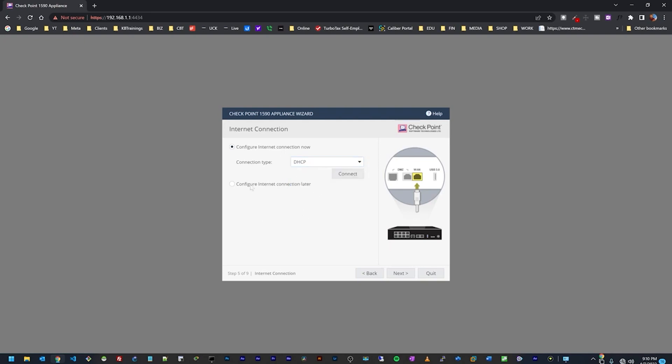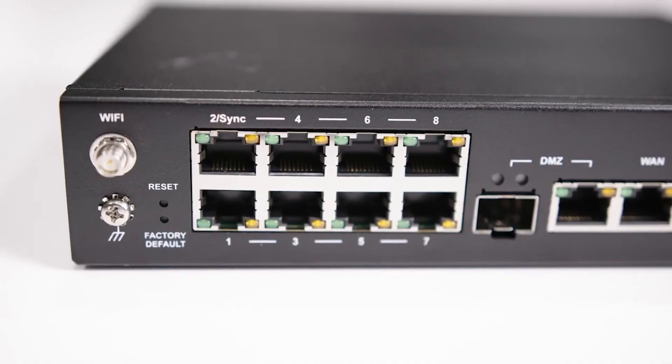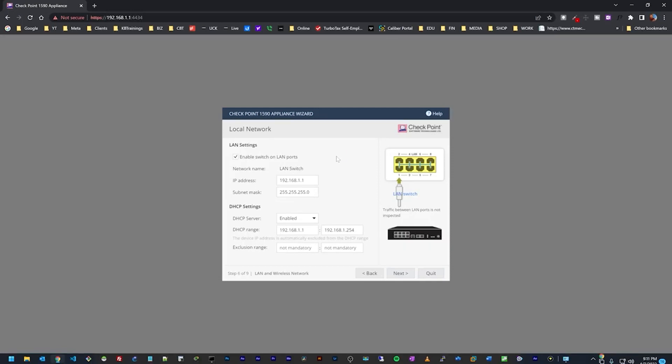I'll click Connect, and it's configuring — now acquiring an IP address and establishing the internet connection. We are connected; you can see the public IP being assigned to this device. Clicking Next, I need to set up my LAN ports. I can leave all eight ports in a single virtual switch operating as a Layer 2 switch, or uncheck that option so every interface becomes its own Layer 3 interface.